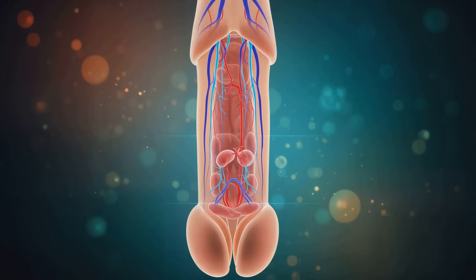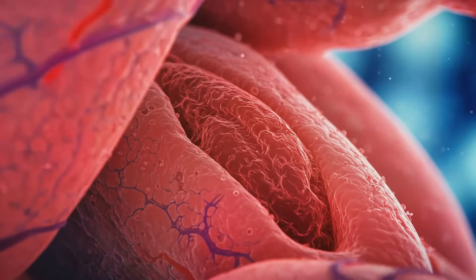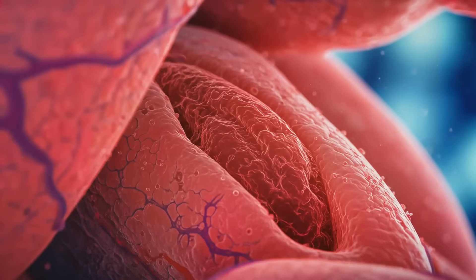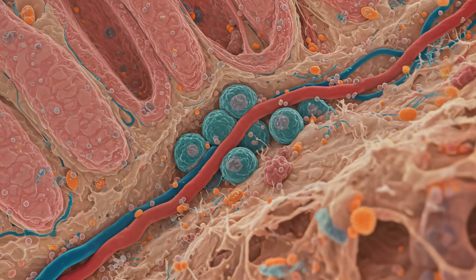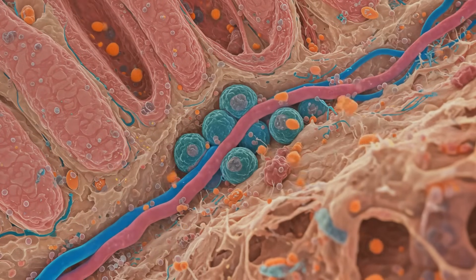The penis houses three cylindrical structures: two corpora cavernosa and one corpus spongiosum, all encased by the tunica albuginea. These structures aren't just passive conduits — they're dynamic, responsive tissues capable of dramatic changes in blood flow and volume.